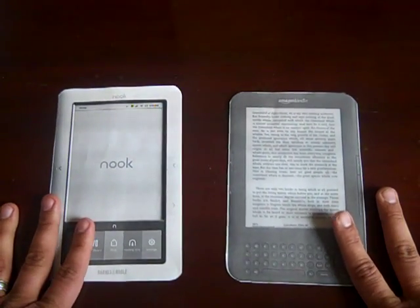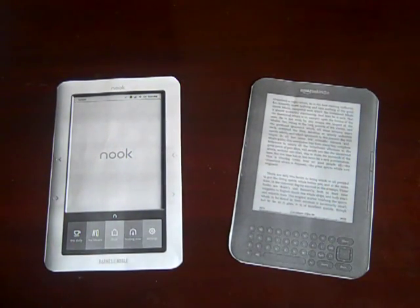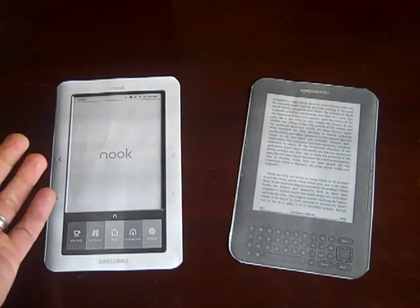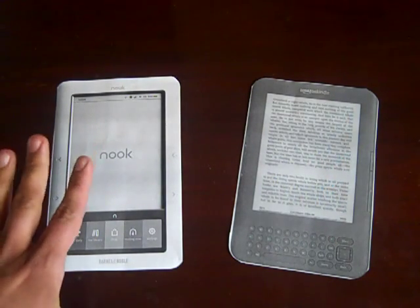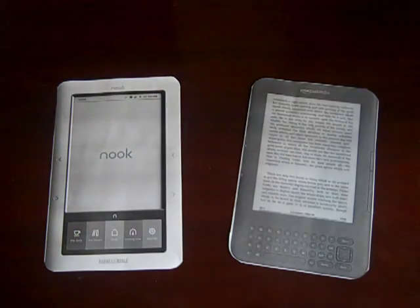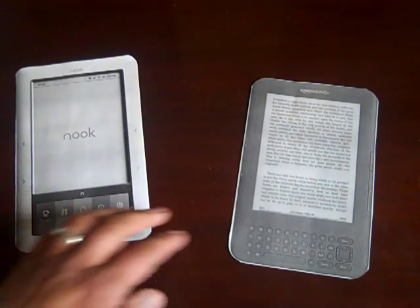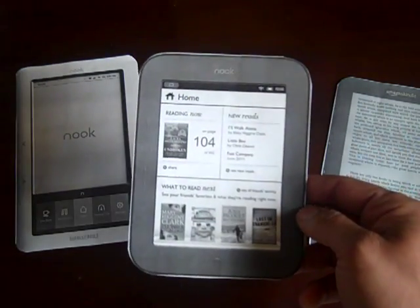I'd been doing a lot of research, going back and forth, and hadn't been able to make a decision. Then yesterday I went to Barnes and Noble and they said, "Don't make any decisions right now because tomorrow they're going to come up with a big announcement." So today I went to the Barnes and Noble website and they came out with a new Nook.